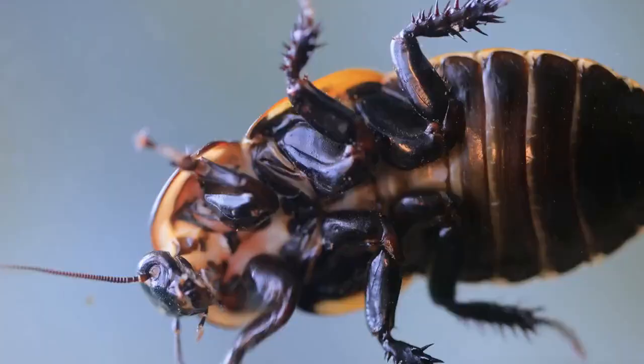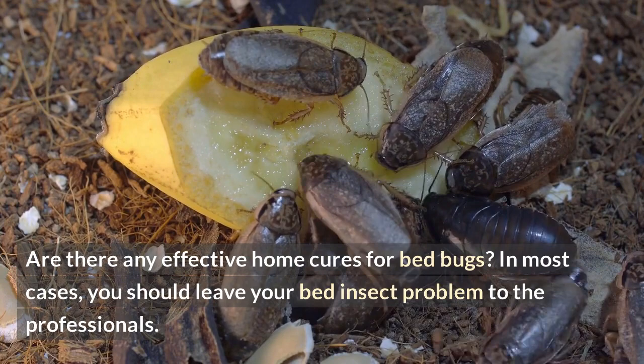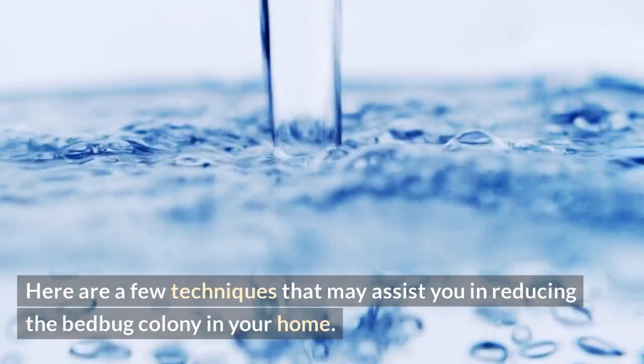Home remedies for bed bugs that work. Are there any effective home cures for bed bugs? In most cases, you should leave your bed insect problem to the professionals. However, this does not exclude you from taking action while waiting for the bed bug exterminator to arrive. Here are a few techniques that may assist you in reducing the bed bug colony in your home.